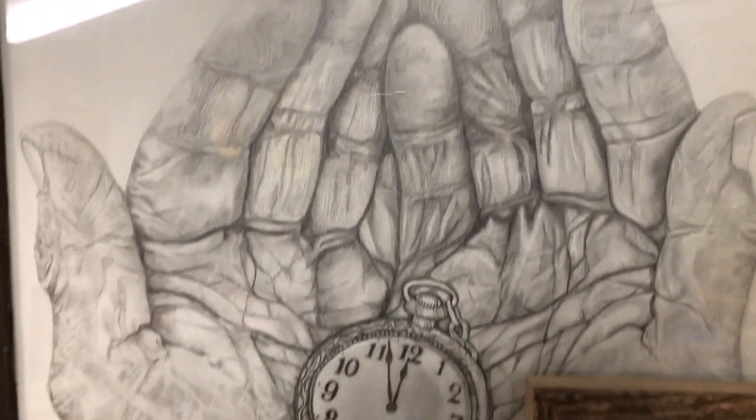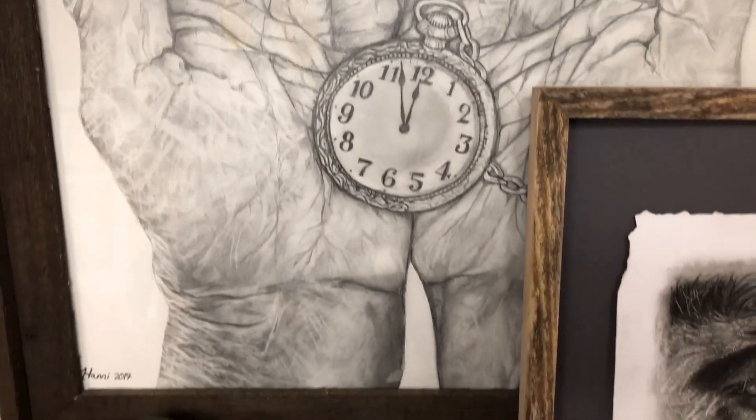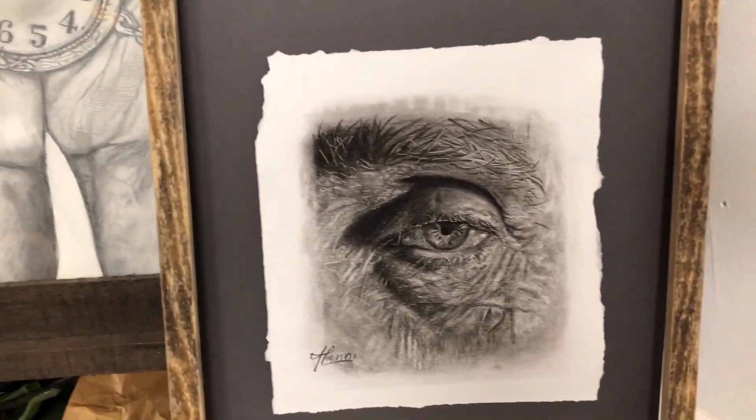And these are a few drawings. The hands are in graphite and the eyes in charcoal.